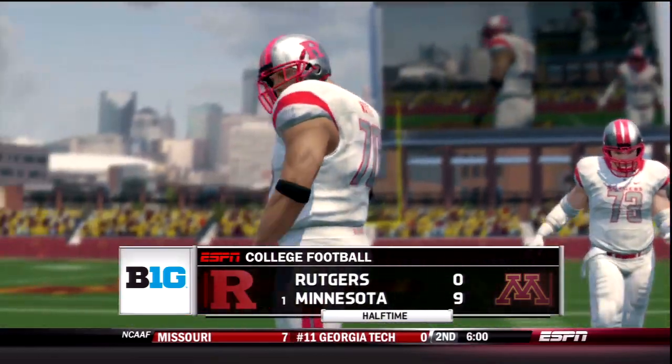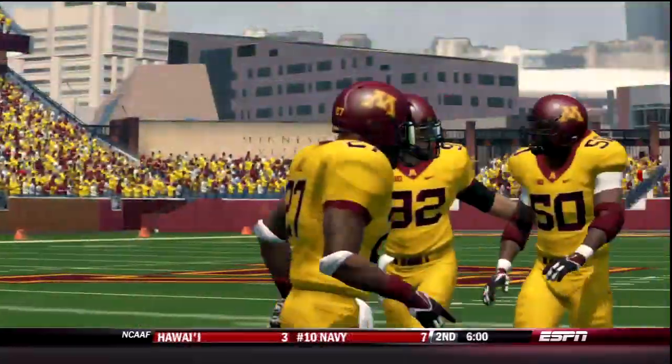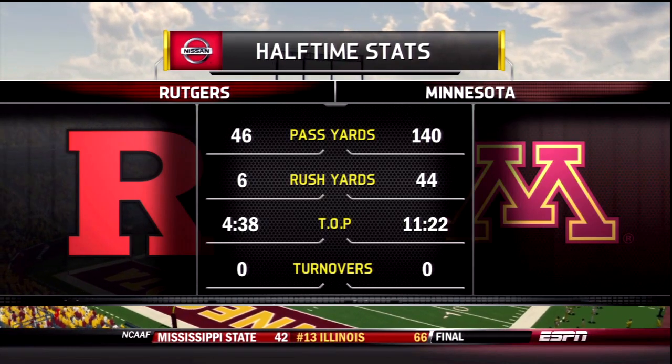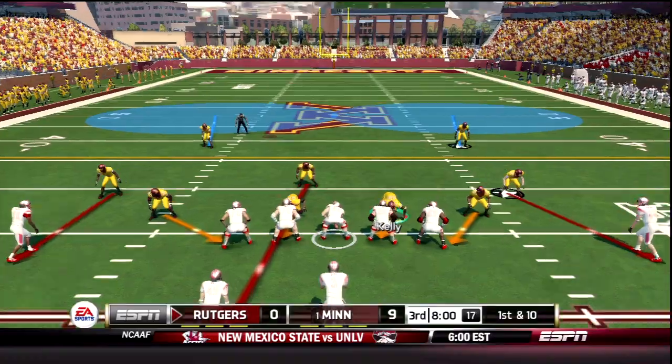We now go to halftime with the Gophers up 9-0. The Gophers offense could not find the end zone in the 1st half, but the defense once again is playing dominant football. They've only allowed 8.3 points per game and they have their eyes set on lowering that number.